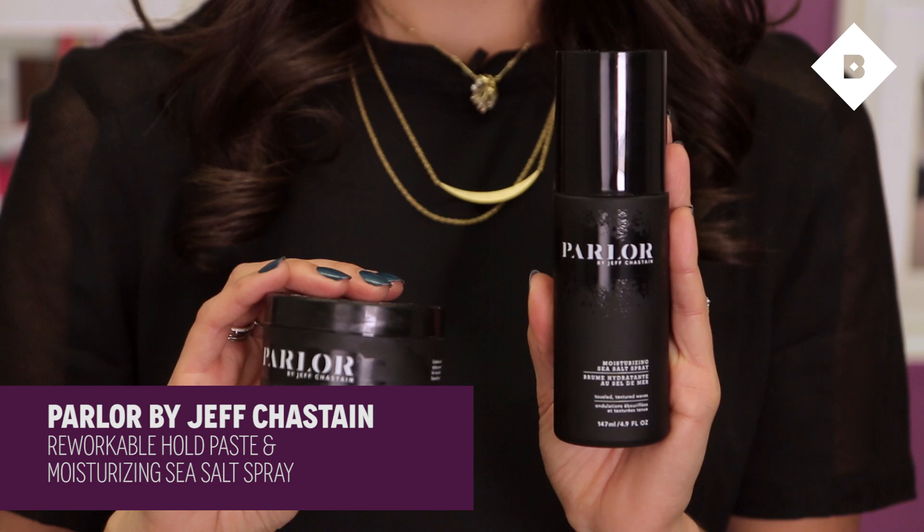His reworkable hold paste and the moisturizing sea salt spray. I'm not wearing either of these today because today I blew out my hair and curled the ends. I use both of these products when I let my hair air dry naturally with a wave and then I want to make that wave even better. I'll wash my hair, let it start to air dry, and then spray in this moisturizing sea salt spray. It adds awesome texture and awesome waves, but like the title says, it's moisturizing — so it doesn't give you that dry, brittle feel that a lot of other sea salt sprays have. And it smells amazing.